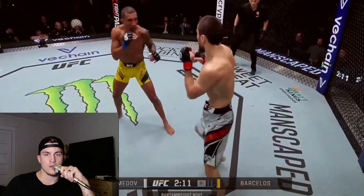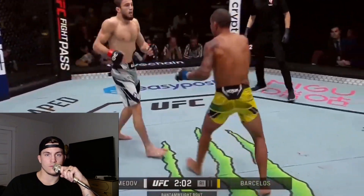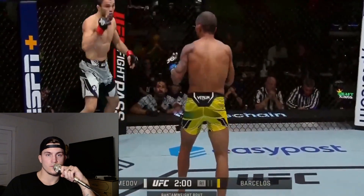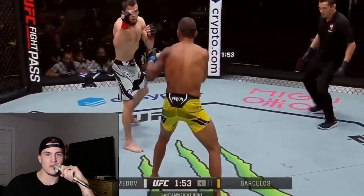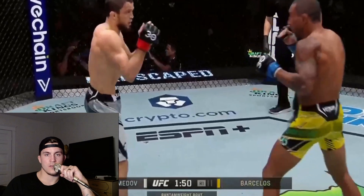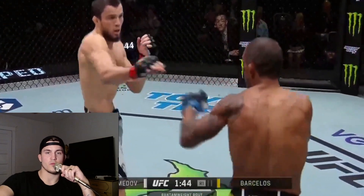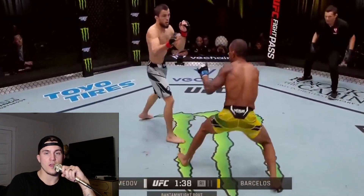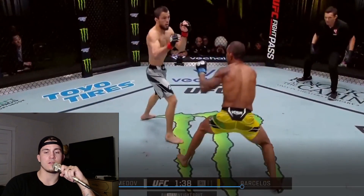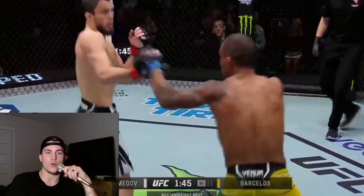Perfect check hook there. Nice shifting one-two. He does really well to play with the lead hand, and he's constantly threatening with the kicks. Again, popping that jab off. I just love that footwork — just the way he's able to shift back so efficiently.